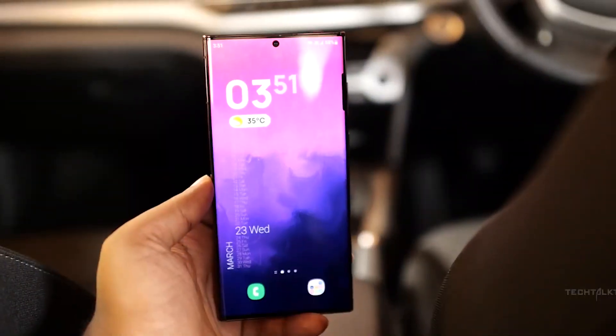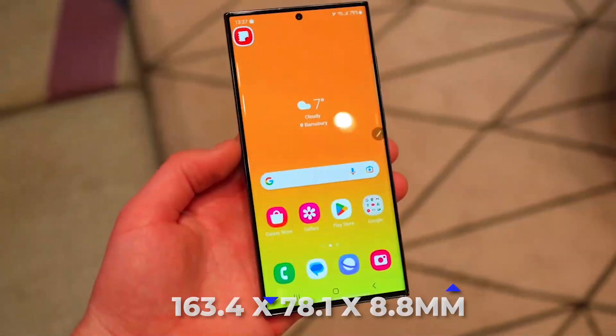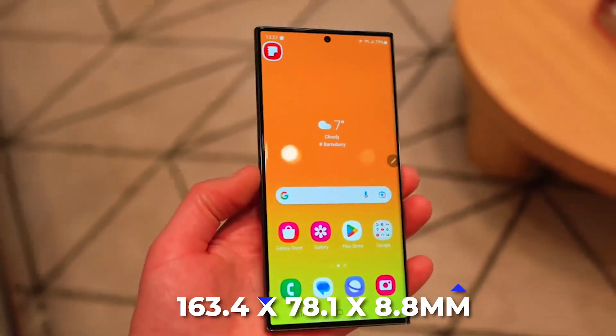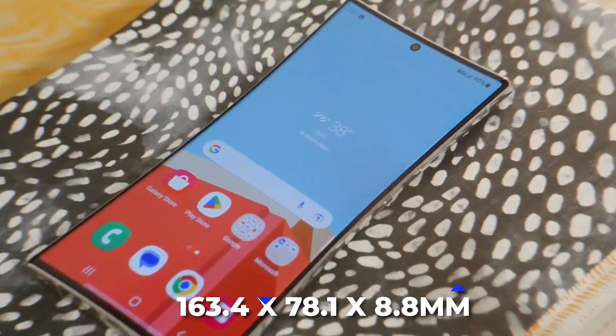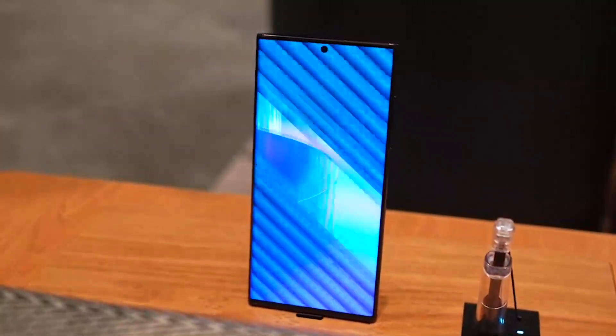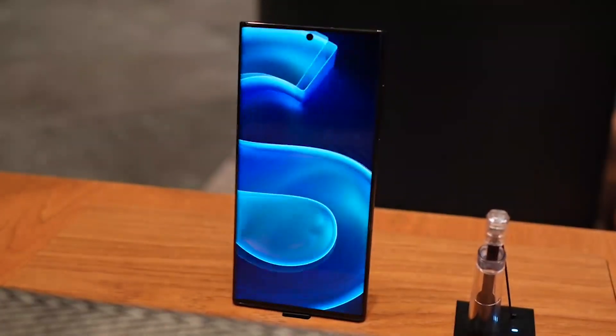Additionally, the phone is somewhat bigger than the S22 Ultra, measuring 163.4 x 78.1 x 8.8 millimeters, and has a screen similar in size to that of the S22 Ultra with improved HDR performance.